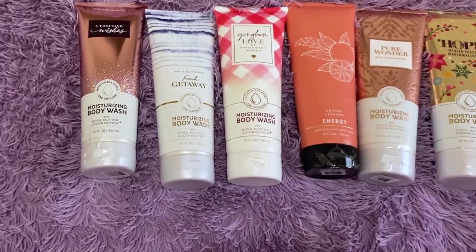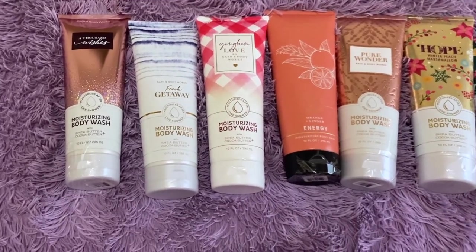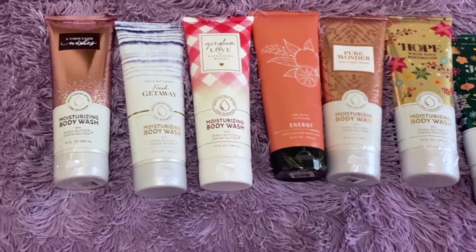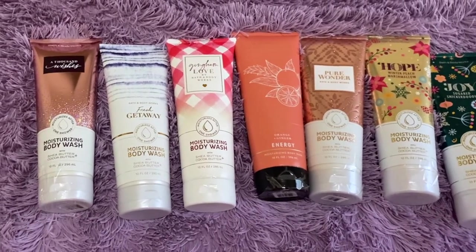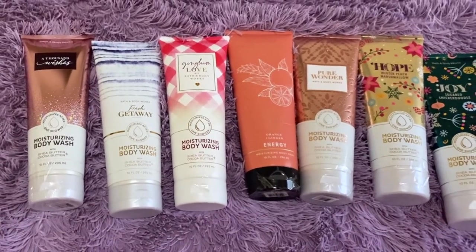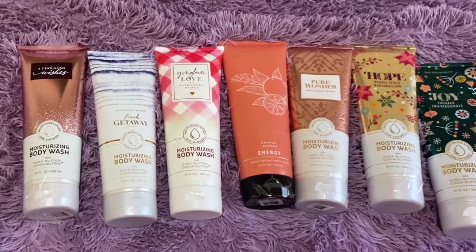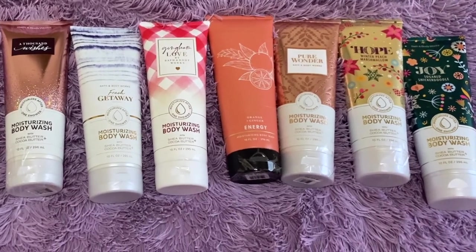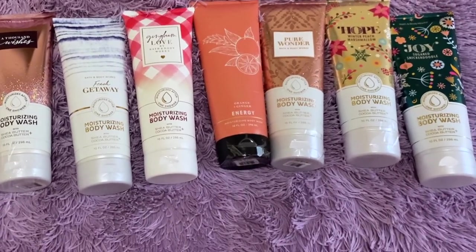Hey y'all, what is up? Welcome back to the channel. It's your girl Chelsea J, and in today's video we are going to be doing a body wash and shower gel collection of just my Bath & Body Works products. Before we jump into the video, if you are a new subscriber, hey, thank you so much for subscribing. Welcome to the gang gang. And if you're an oldie but goodie, hey boo, welcome back. If you've stumbled upon this channel, feel free to go ahead and subscribe. Let's jump right into this video and talk about these products.